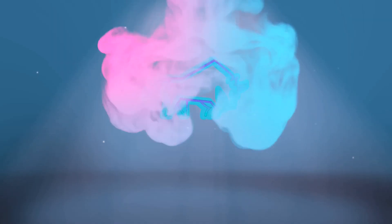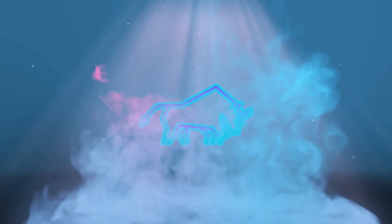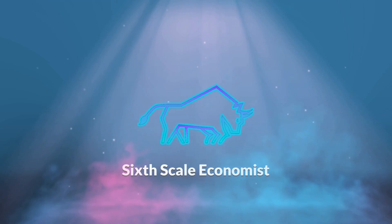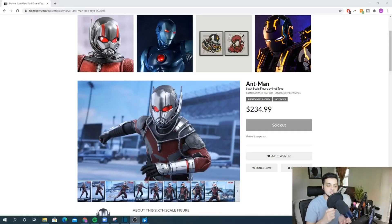Keeping the series going — now we got to hit Marvel. We're starting off with the top five Marvel Hot Toys announced in 2016. This is Sixth Scale Economist, and for those of you new to the channel, the channel is growing fast, almost at 500 subs with a push to a thousand. If you enjoy Hot Toys content — Star Wars, Marvel, all things one-sixth scale — make sure to subscribe, hit that notification bell, and smash that like button.